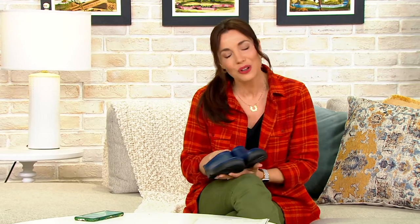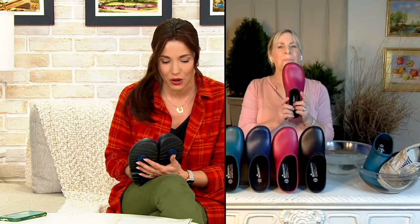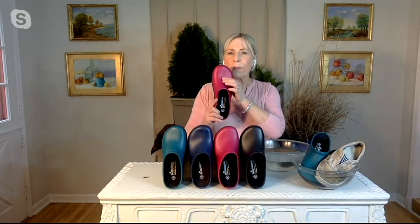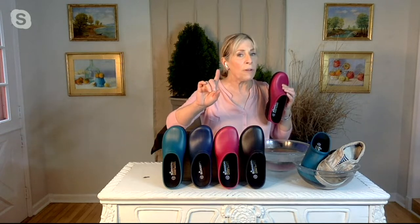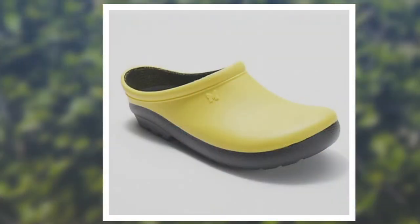I have this exact pair in navy. I want to say hello to my good friend Susan Butterworth, who's joining us with Sloggers — and I think she has all the colors there. You are holding the rose, I believe. This is rose, and this is also blue, but it's called navy blue. Navy blue is what you think of as regular blue; the teal is called blue. Then we have rose and black, and there's yellow too.